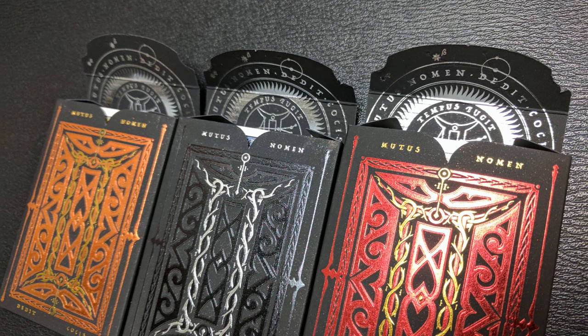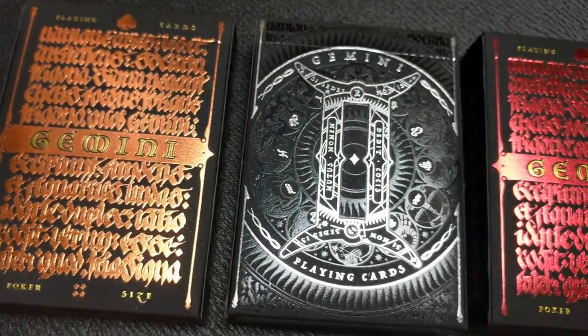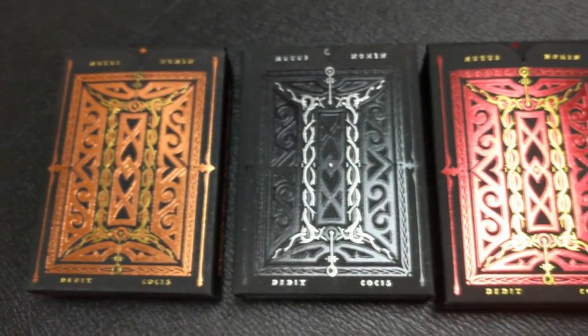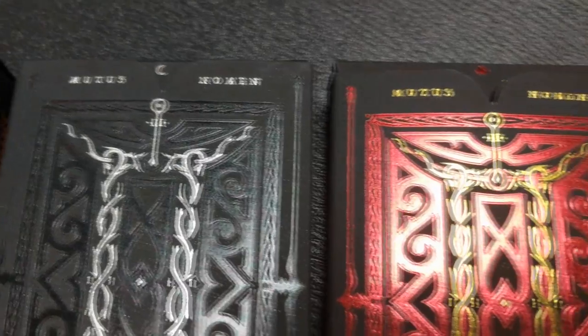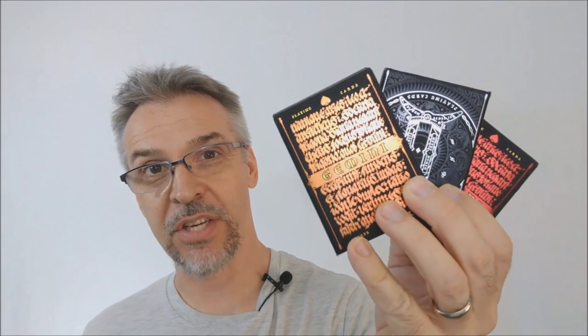The tuck box design features beautiful handmade calligraphy done by a gentleman named Kark O'Brien from England. The Latin text you see on the tuck is lifted from a very ancient Roman text written about astrology and the zodiac symbols. Each tuck box says Gemini across the front and has the astrological symbol for Gemini on the back.